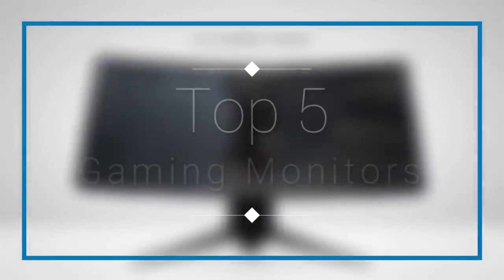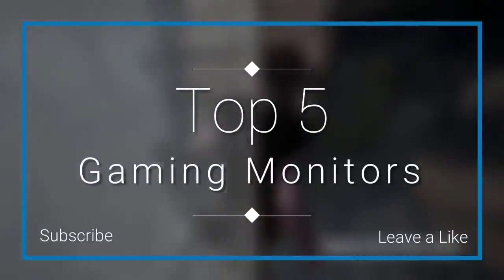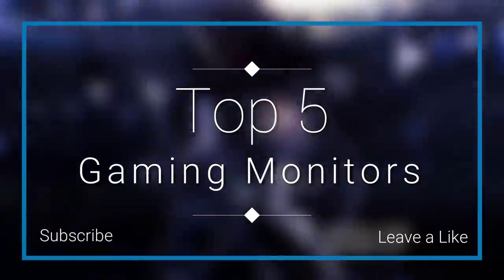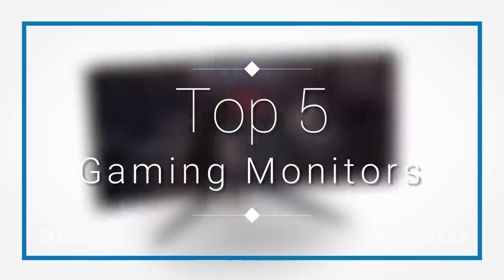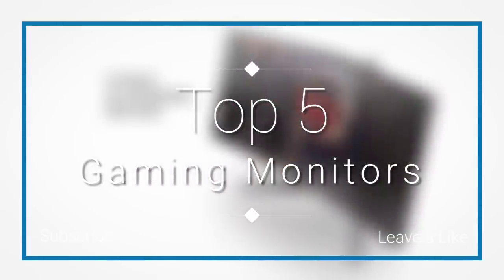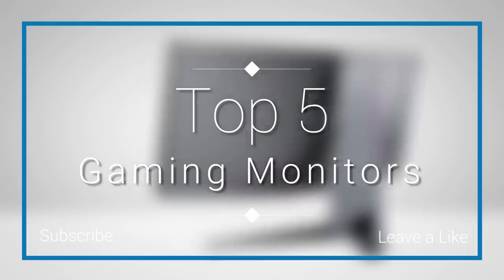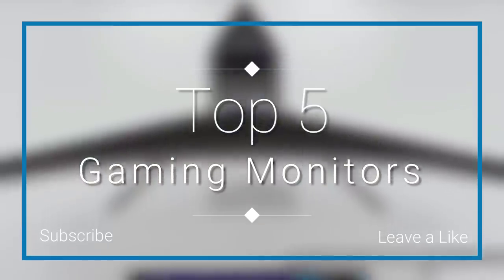Hello everyone, welcome to our new video where today we are going to check out the top 5 best gaming monitors in the market in 2018. I made this list based on my personal opinion and I tried to list them based on their price, quality, durability, and more. If you want to see the price and find out more information about these monitors, you can check out the links down in the description in the comment section below.